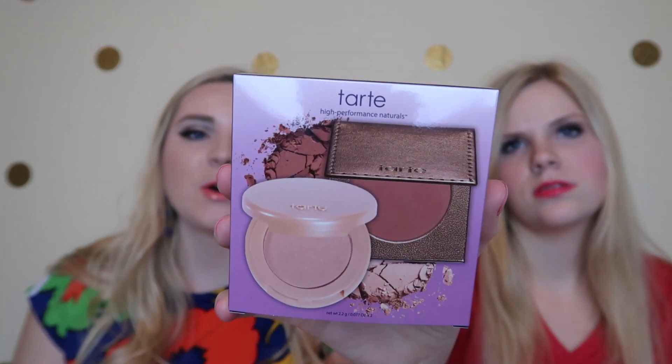Howdy guys, Courtney here and I'm Carly, and today we're going to be reviewing this new little Tarte kit. It says Bronze and Glow — it is a glow girl — so it is a bronzer and highlighter duo. This originally came out at Sephora and it's $16.